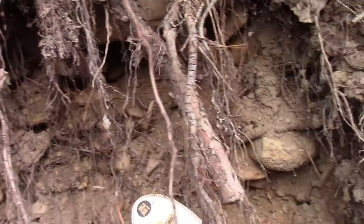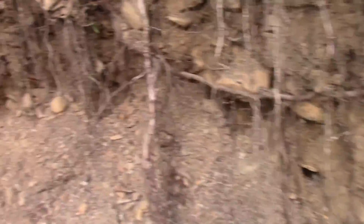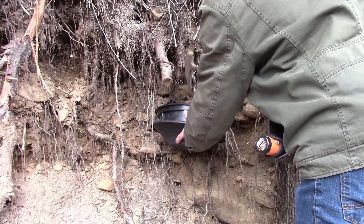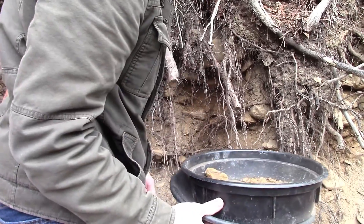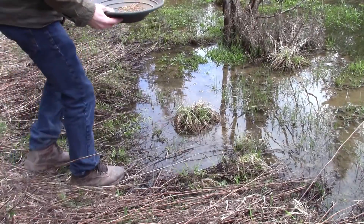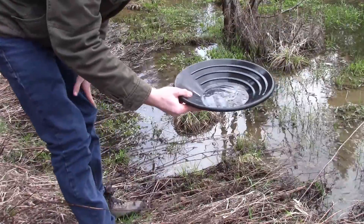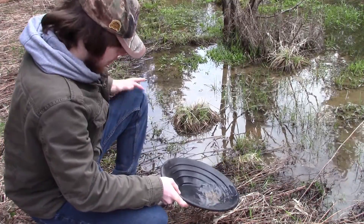That looks like a good spot — I can see some rusty dirt there. Let's take a sample of this stuff right here. Let's see what little water I have here. Start off with a small amount, don't want to do too much. I've got holes in my boots; I need to get new ones. You can't have wet feet when you're out in the woods — there's nothing worse than that.